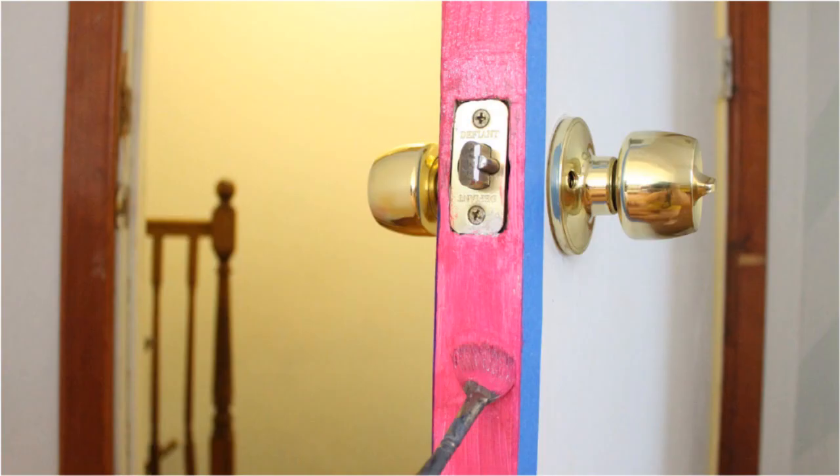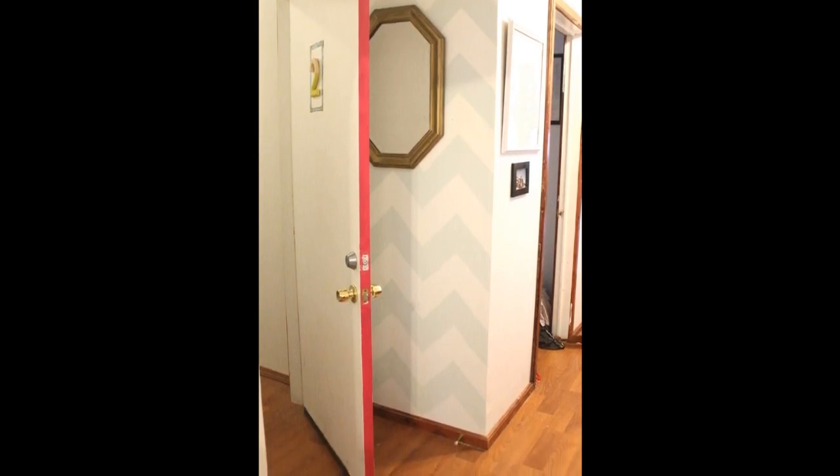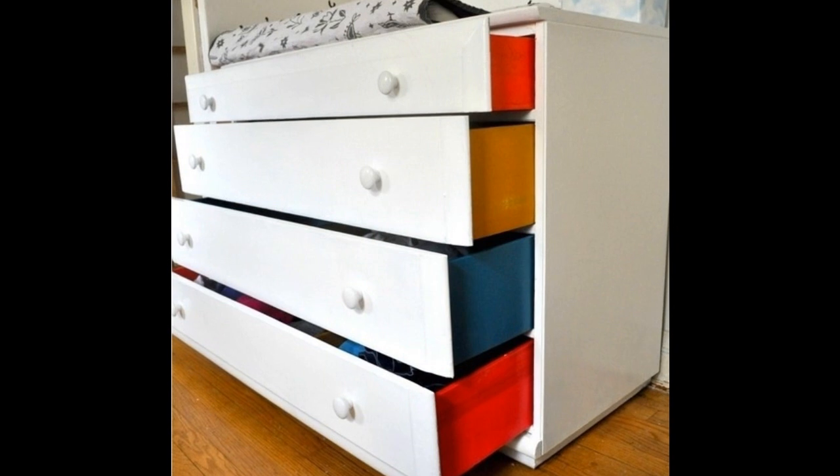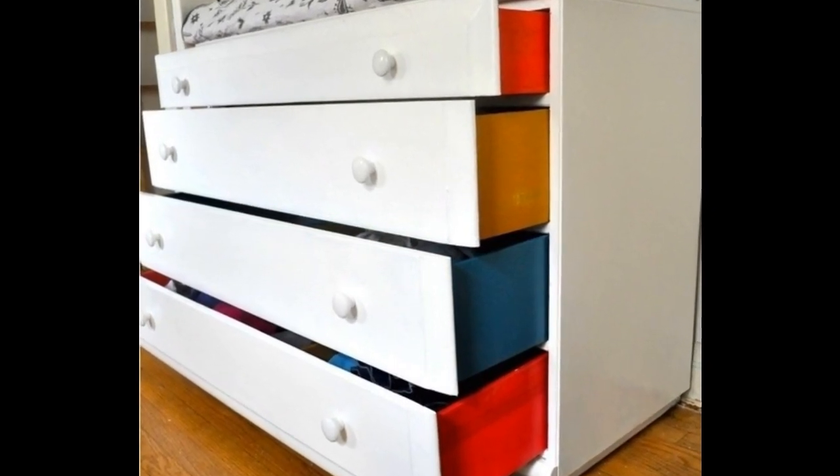10. If you're looking for a subtle pop of color, paint the sides of your door — a nice little compromise when you want to paint a room hot pink but your housemate doesn't. 11. Painting the sides of a dresser adds a delightful detail to a child's room.